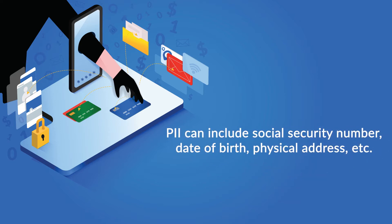PII can include social security number, date of birth, physical address, and more. And these things can all be used for the devious purpose of identity theft.